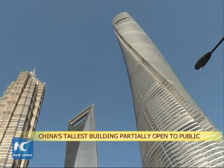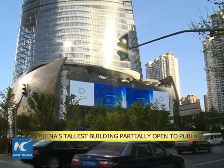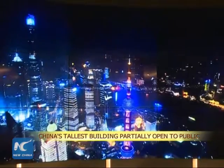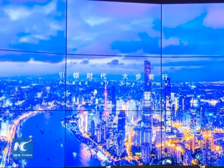Shanghai Tower, China's tallest building, opened its basement and an annex to the public as a trial on Wednesday. The skyscraper is the second tallest in the world, behind the Burj Khalifa in Dubai.